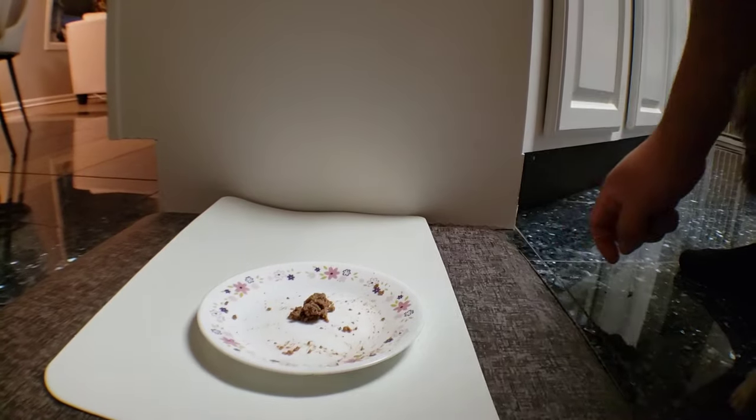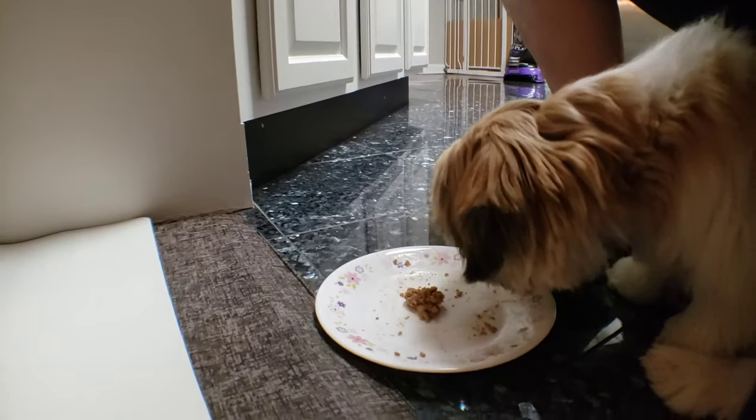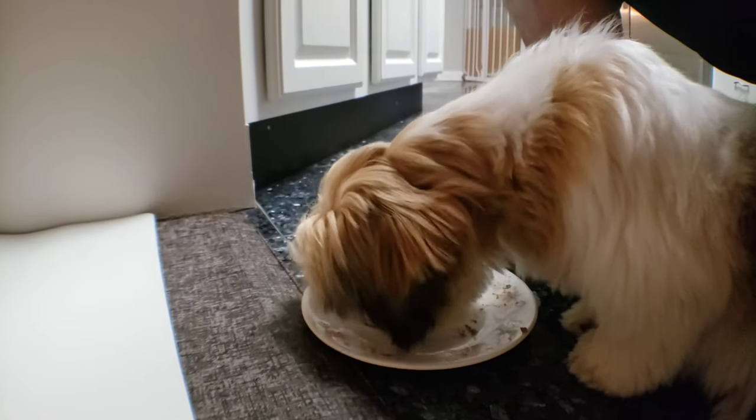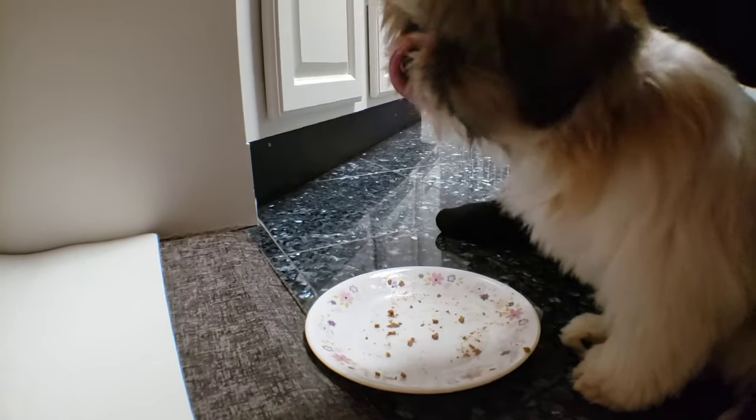Okay. Yay, eat out the whole plate. Yay. You finished it, Mickey.